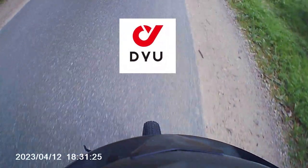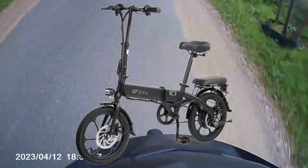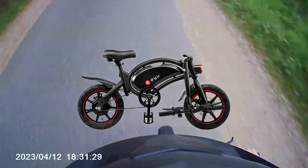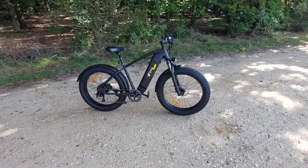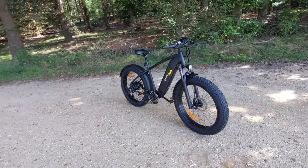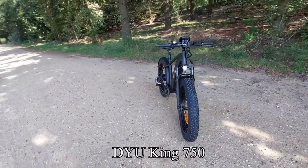Welcome to this video, which has been sponsored by DYU e-bikes. Whether you're looking for a fast foldable bike to make your commute to the train station faster, funner, and better, or a giant monster like the bike in this video, DYU is the place to go. The bike I will be reviewing today is the DYU King 750.